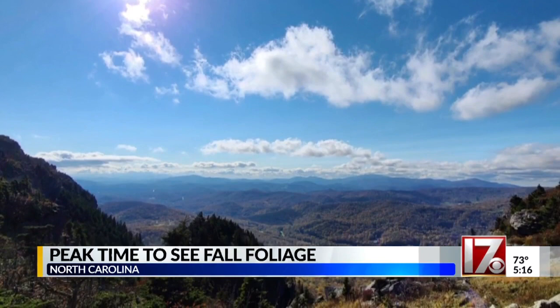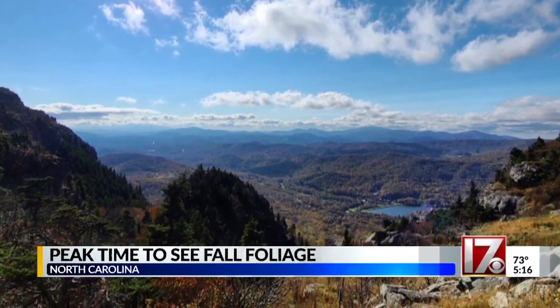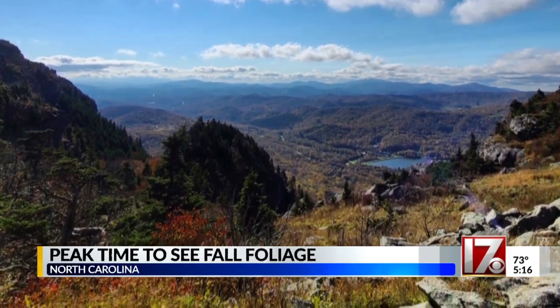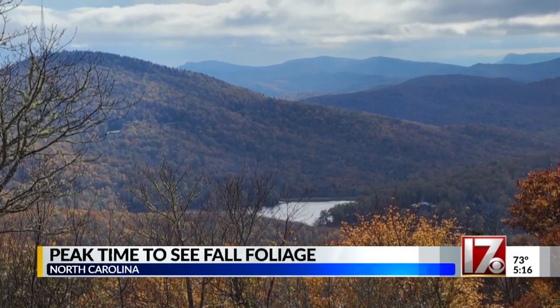Heading up to higher elevations, like Grandfather and Beech Mountains, will quickly provide a drop-off in color. Once you get above 3,500 feet, the colors are now past peak, and in many places above 4,000 feet, the leaves are completely gone from the trees.